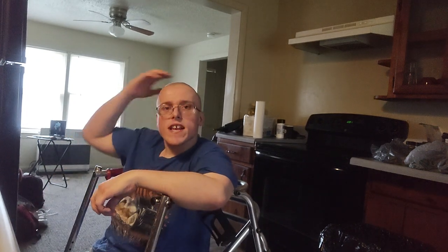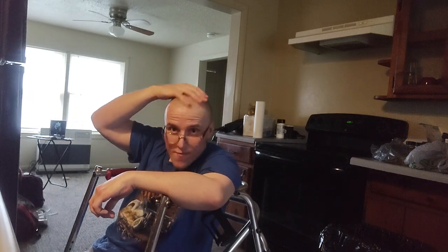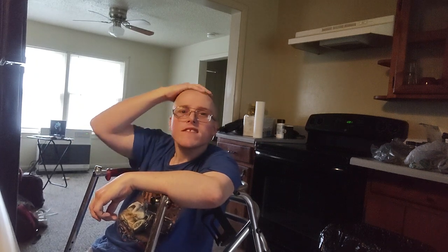Yes guys, I did get my hair cut yesterday, so that's the reason why you see me with no hair. This is a zero cut and I love it. No worries, I will wear a hat when I'm out in the sun, so I won't get sunburned.